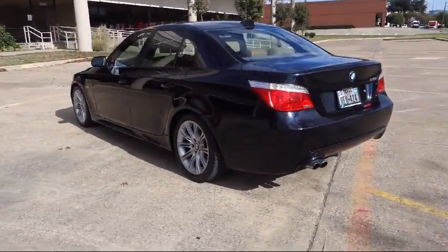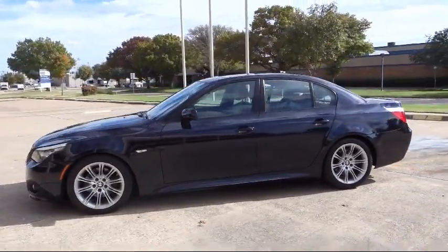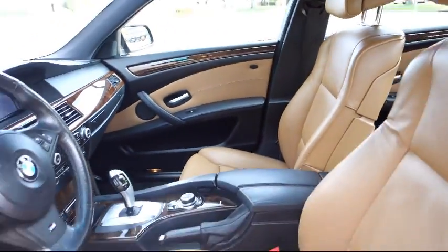Along with our terrific collection of available inventory, AutoCentrix is home to great financing options, competitive interest rates, premium vehicle warranties that anyone can afford, and most importantly, a no-stress buying environment.